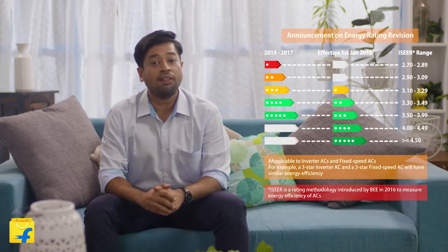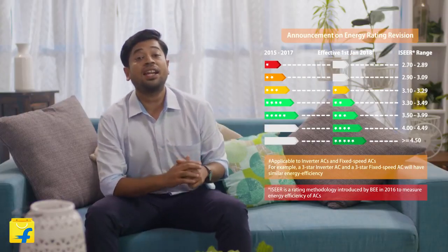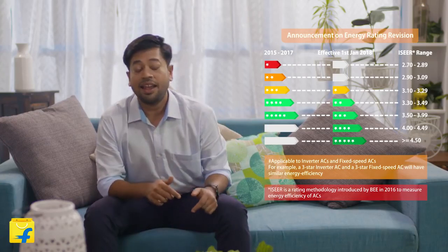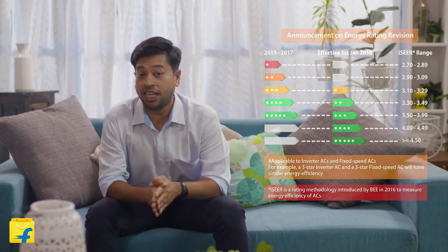This change would also mean that an AC with an ISEER value lower than 3.1 will no longer be manufactured and sold. Wondering why you have not been able to find a 4 or 5 star AC yet? As you can see in this table, a 4 and 5 star AC in 2018 have higher ISEER values than in 2017. Manufacturers have not been able to produce these ACs in fixed speed technology yet.